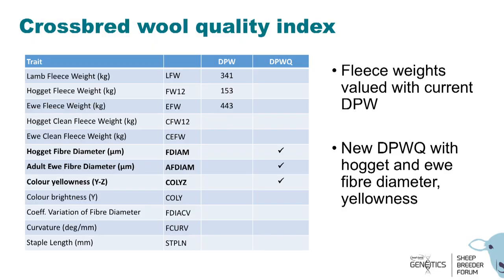Based on the survey and some consultations, we have decided to develop a dual purpose wool quality sub-index. Fleece weights will still be within the DPW sub-index, but we are currently working on a wool quality sub-index that includes fiber diameter from both hoggets and adults, as well as colour yellowness.